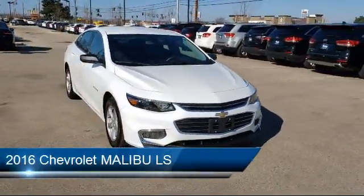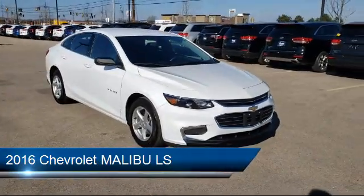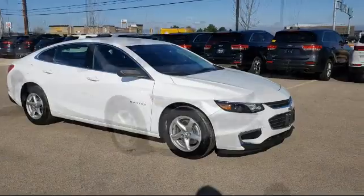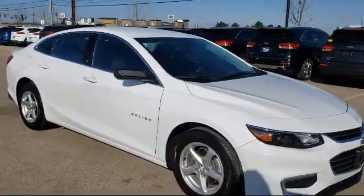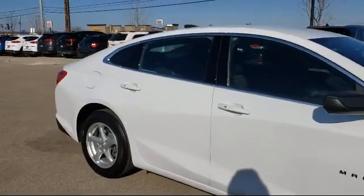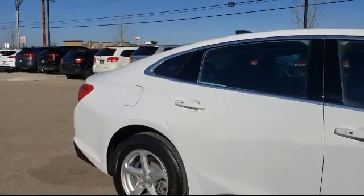It comes equipped with stability control, steering wheel controls, power outside mirrors, a powerful and efficient turbocharged engine, keyless entry, MP3 player, navigation from telematics, and Bluetooth smartphone integration.